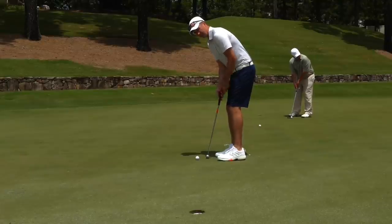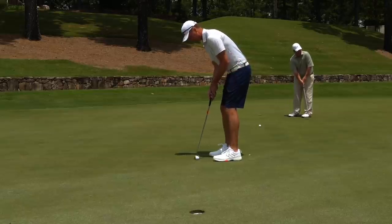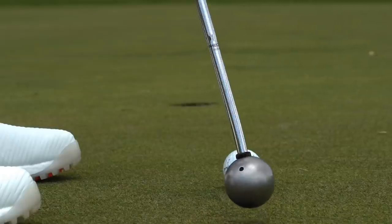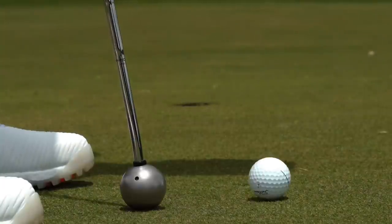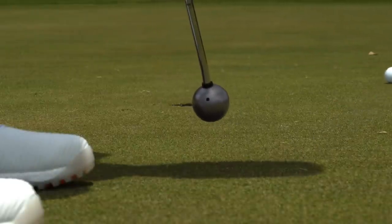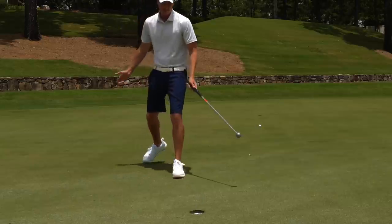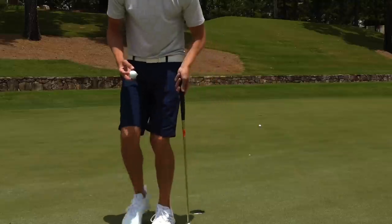This is the first attempt with the putter ball — see how it goes. If I don't hit one off the center, I want to show y'all what can happen — just like that, way offline. Did you see how quick that green is? That is crazy fast.